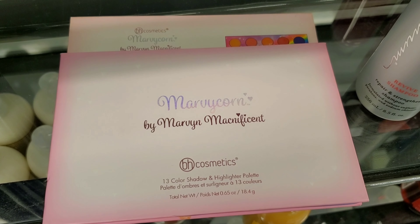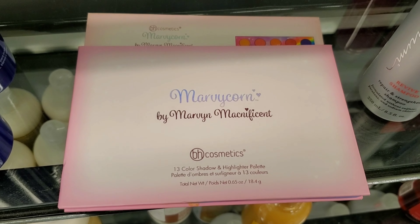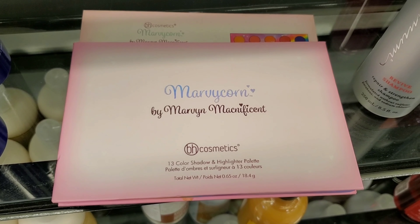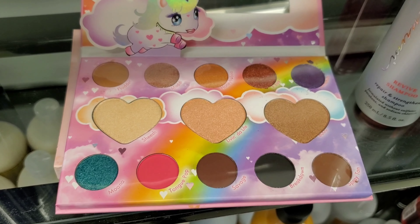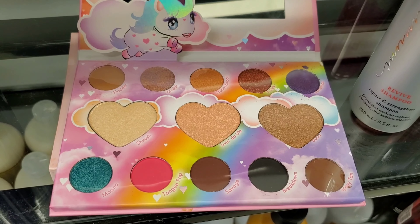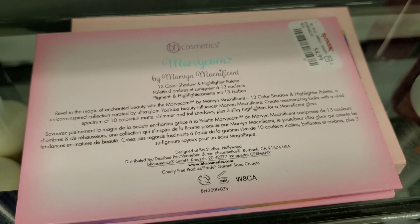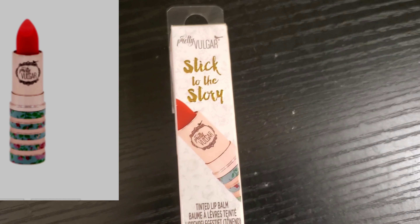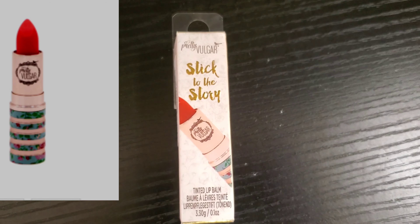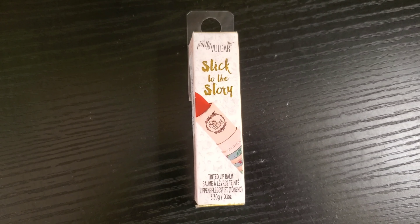I have this palette at my home and let me tell you, it is gorgeous! It has beautiful highlights and the eyeshadows are gorgeous as well — the colors are so vibrant and pretty. The packaging is so pretty — look at the shades! I'm so excited to see this here at TJ Maxx for only $4.99 — amazing deal! This is also a very good find: Pretty Vulgar Tinted Lip Balm. I haven't seen this before — look at the packaging, it looks so pretty, only $5.99 at TJ Maxx.